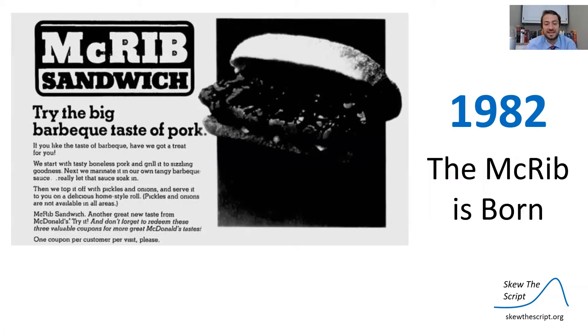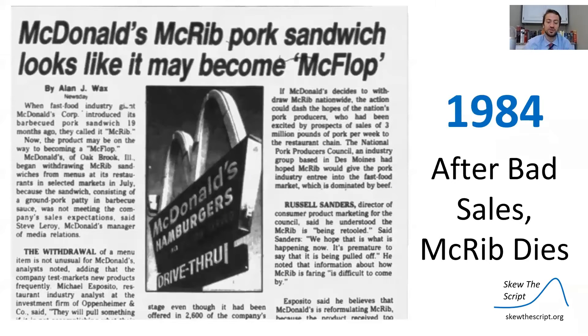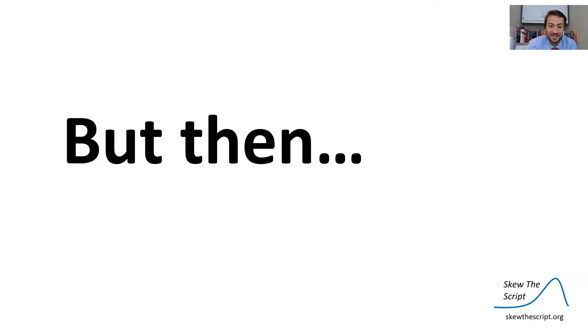The McRib has a long and storied history. It was first introduced in 1982. However, despite being a hit, after just two years and a stretch of bad sales, the McRib was discontinued. But then something interesting happened.